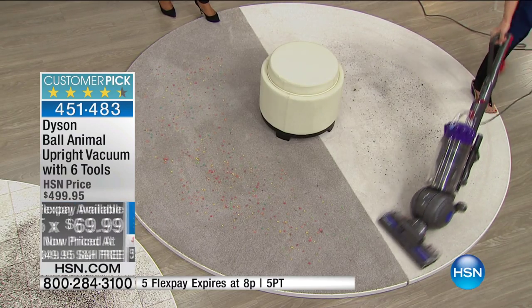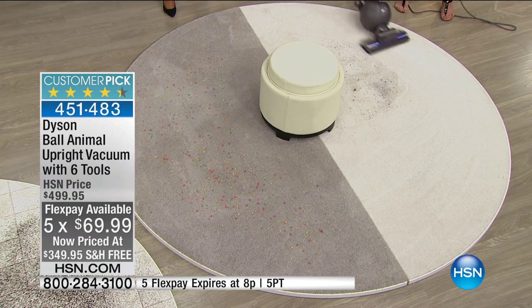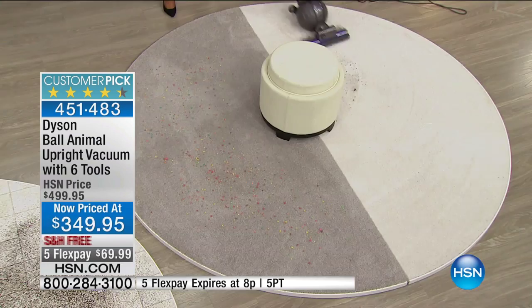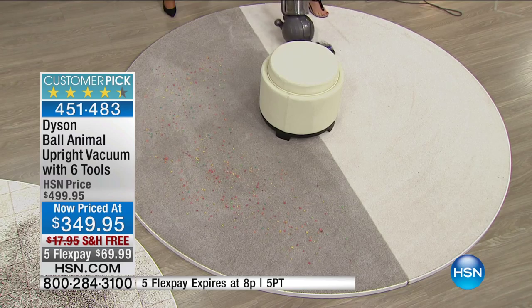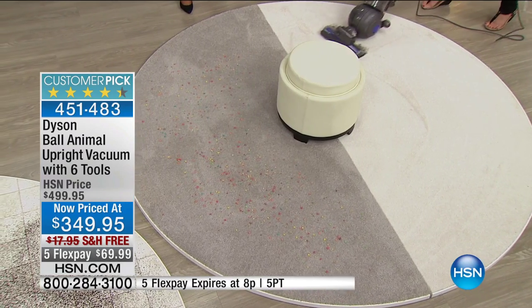If you want what could be one of the final vacuums you'll ever have to buy — it comes with a five-year limited bumper-to-bumper warranty. Look at the maneuverability of it. Look at how it turns — these vacuums are not big, stiff, clunky machines that you push forward and back. They're fluid.